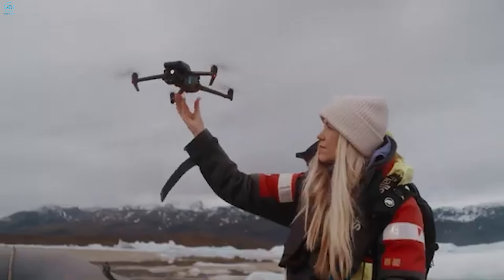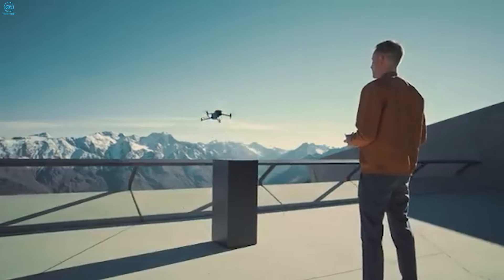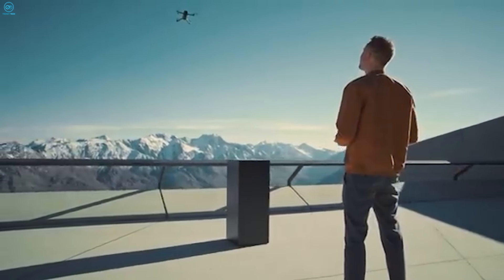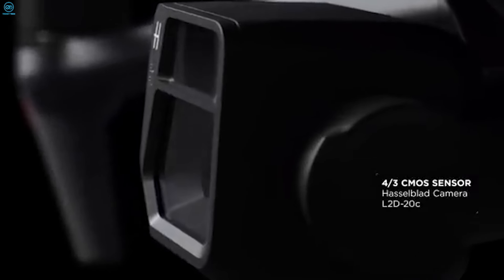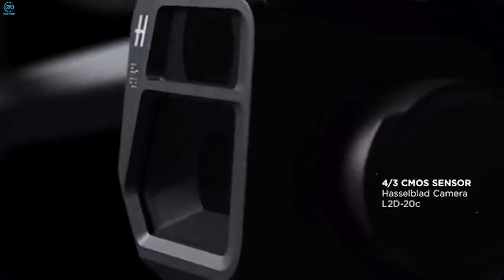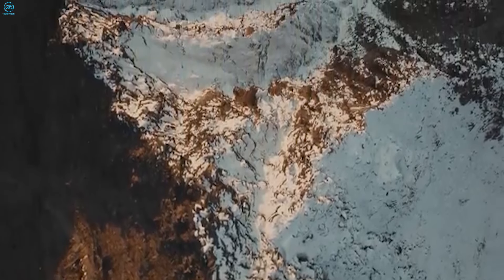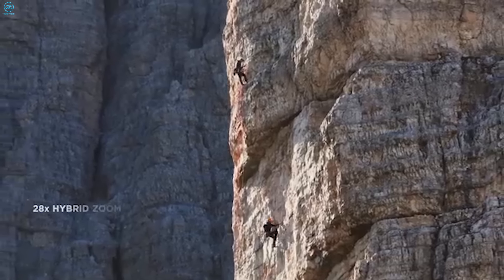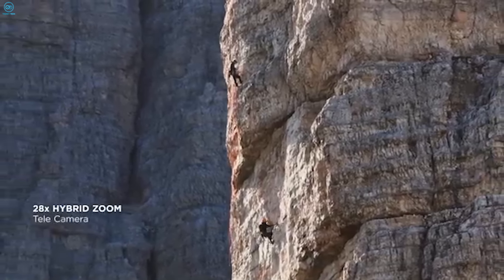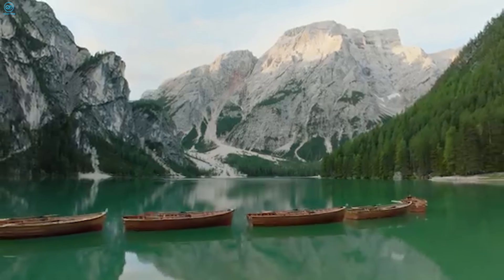The camera is often the deciding factor, and this is where the two drones take different approaches. The Mavic 3 is an absolute powerhouse. It features a 20-megapixel 4/3 sensor developed in collaboration with Hasselblad, giving you superior image quality and dynamic range. Plus, it can shoot 5.1K video, which is ideal for high-end cinematic production. The Mavic 3 also has a telephoto lens with 7x optical zoom, making it perfect for capturing subjects from a distance without losing detail.